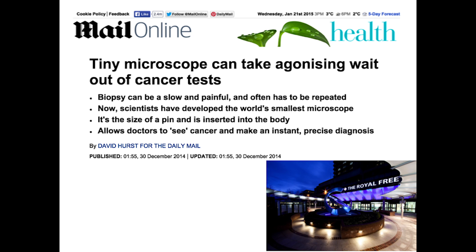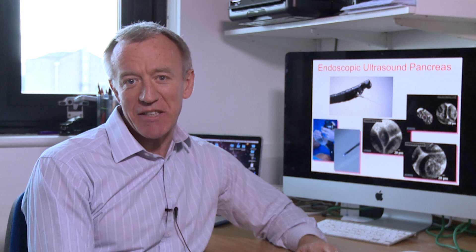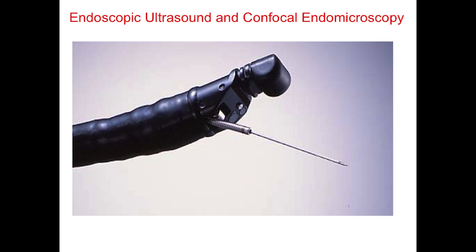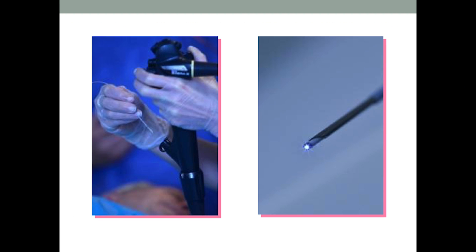One of the things that has been improving now is our ability to see smaller lesions in the pancreas, and we do that by a variety of techniques, including non-invasive imaging by CT and MR, and also by endoscopic ultrasound, which is a combination of an endoscope, as you can see here, and with an ultrasound built into the tip.